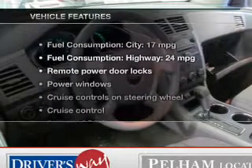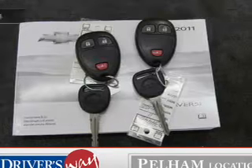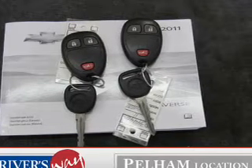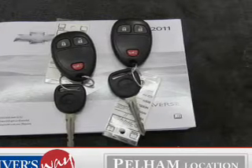And with these notable features, you won't want to miss out on the opportunity to own this amazing ride: power door locks, power windows, cruise control, an AM FM stereo with a CD player, satellite radio, power mirrors, and an alarm system.